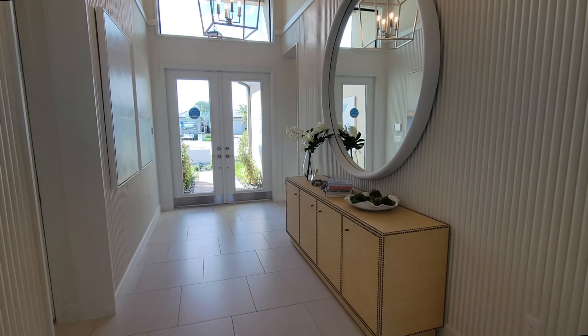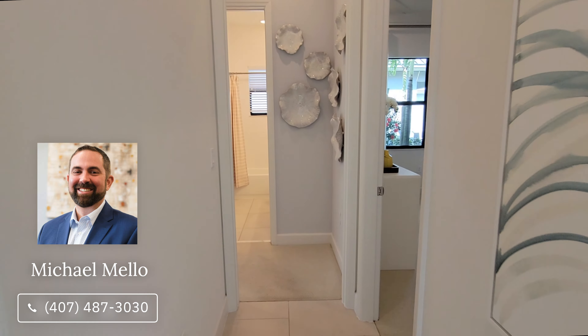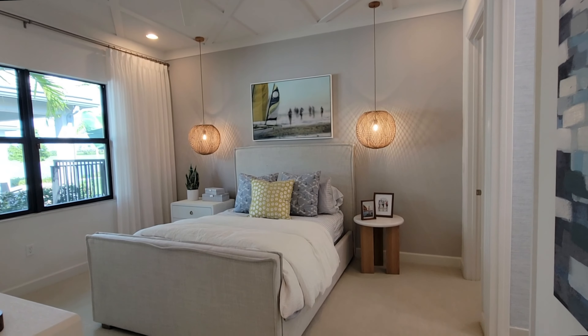If you're interested in buying or selling anywhere in the state of Florida, make sure you give me a call. My name is Mike, my phone number is 407-487-3030 — you can call or text anytime. Myself or my team would be able to help you, whether it's in Sarasota, here in Port St. Lucie, Boca, Orlando, or wherever it may be.